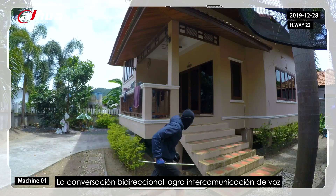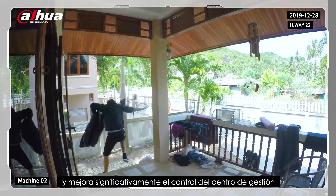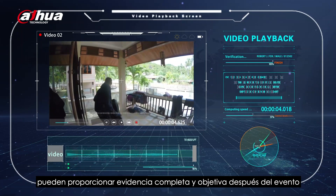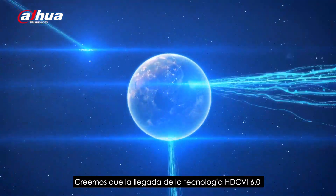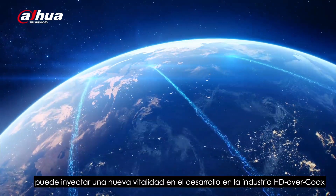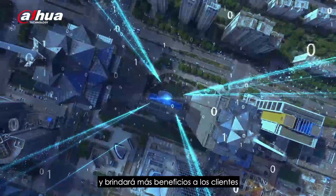Two-way talk achieves voice intercom between monitoring centers and scenes, effectively improving the management center's control over the monitored scenes. In addition, videos with audio information can provide complete and objective evidence after the event. We believe that the advent of HDCVI 6.0 technology can inject new development vitality into the HD over coax industry. As a leader, Dahua will always be committed to technological innovations and bring more benefits to customers.